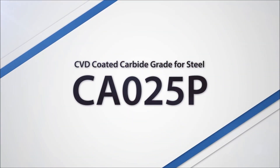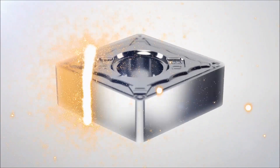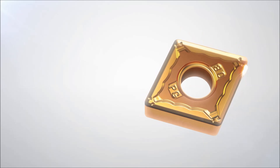Introducing the next generation in high-performance CBD coatings, CA025P. Kionzada's leading-edge coating technology dramatically increases tool life in steel machining applications.